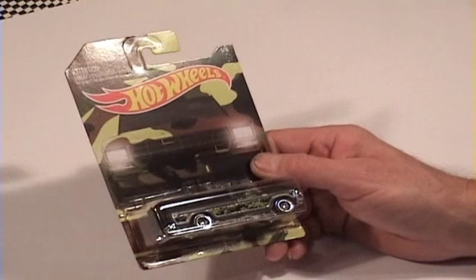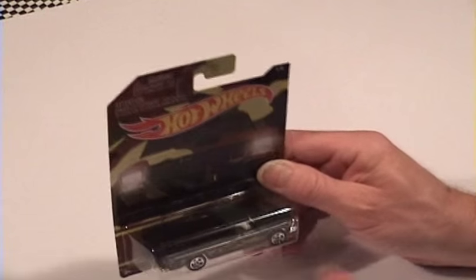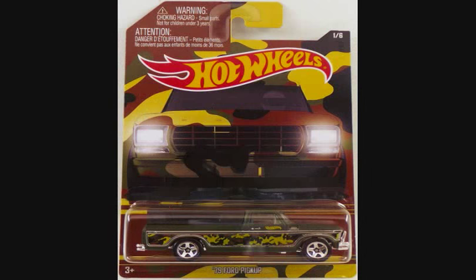Number one is the 79 Ford Pickup. It comes in a semi-gloss green with a black top and of course your normal everyday camouflage.